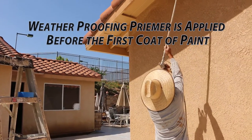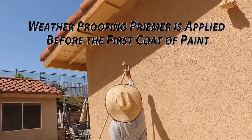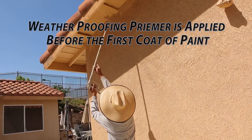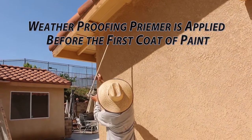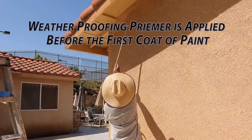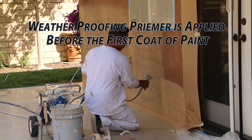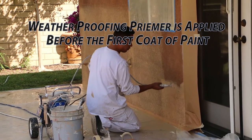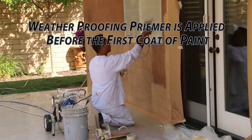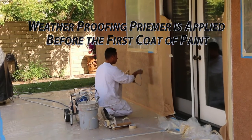Rubens Painting Contractor's craftsmen know how to prepare your job expertly. The Rubens painting crew all have a minimum of five years working in the painting of homes under the supervision of Ruben. As you can see in this part of the video, when painting the outside of your home, Ruben Painting Contractor uses a special primer that's designed to permeate the stucco and creates a sealant that weatherproofs your home.